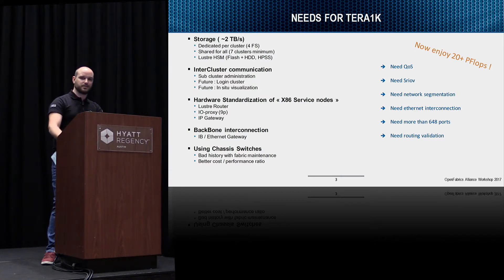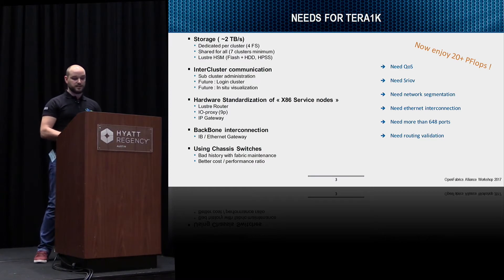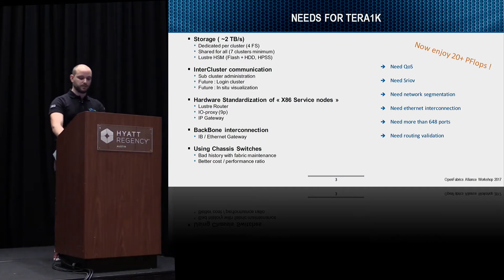We were told to use chassis switches because we had a bad experience with fabric maintenance — we were using director switches. We need to implement QoS, we need SRIOV because vendors are providing it, we need network segmentation even within InfiniBand interconnection. We identified we'll need at least 800 ports for this topology, and for that we need routing validation.